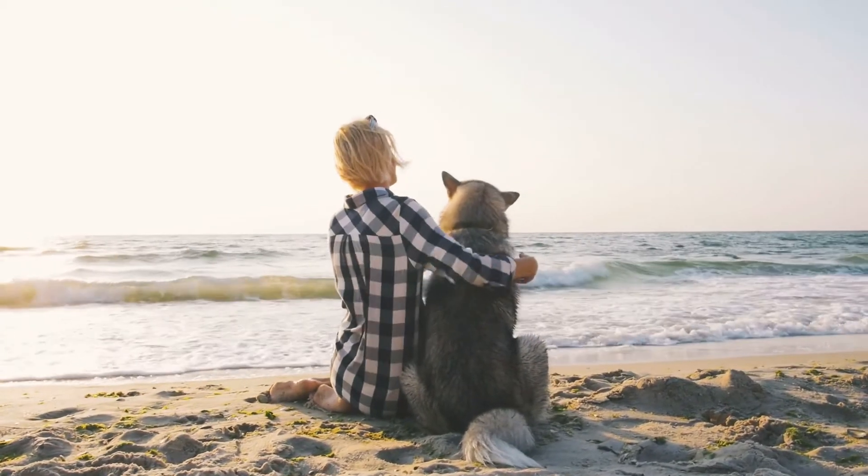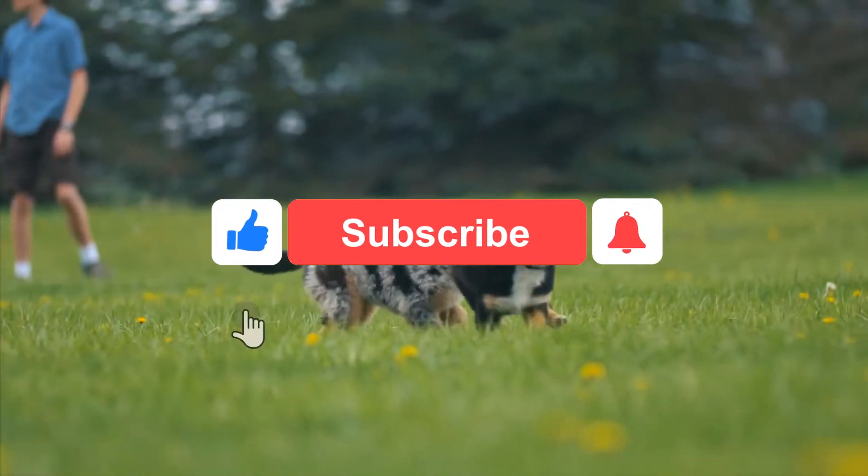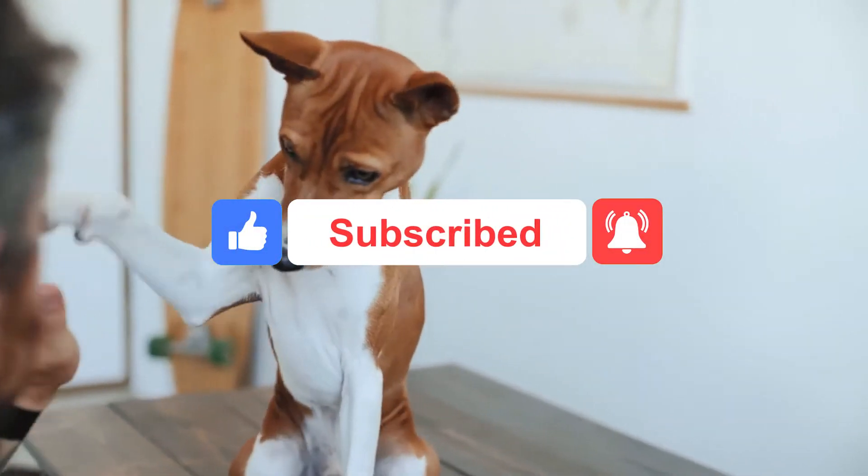Welcome to Puppy Love and Friends. If you're new to the channel, you're going to want to head on over and hit that subscribe button and ring that notification bell as well, so you'll never miss another video.